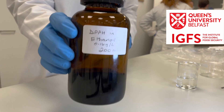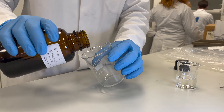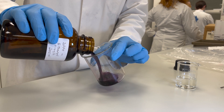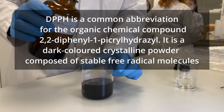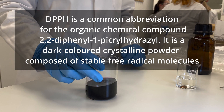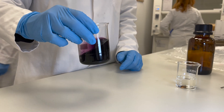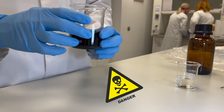We can demonstrate this function here in the lab at Queen's University Belfast. Our purple liquid, right in this flask, is a bad free radical called DPPH, not unlike the radicals found in our body. When it has a deep purple color, it is really reactive and dangerous, ready to wipe out your good, healthy cells.